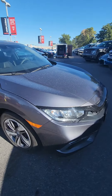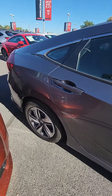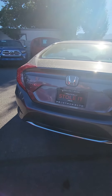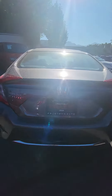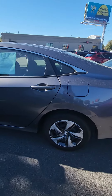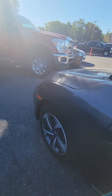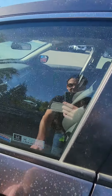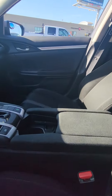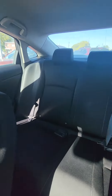It does need a good wash but this body is in great shape. Good tires on here. Let me show you the inside real quick. The inside is very clean. Yeah, this is a beautiful little car.